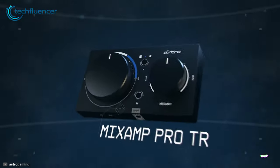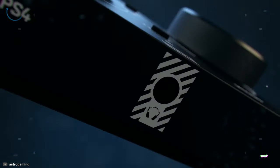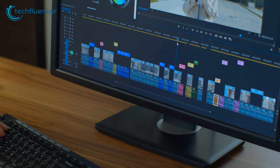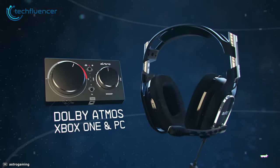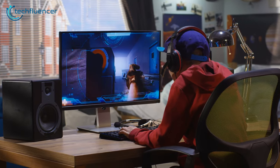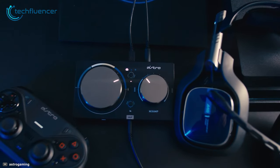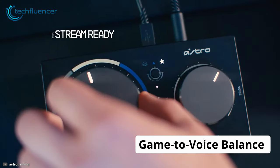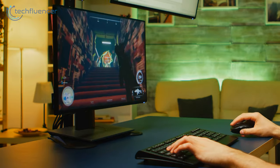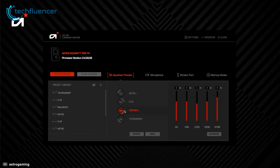Coming up at number 2, we have the MixAmp Pro TR from Astro Gaming, a premium streaming audio solution for professional gamers and content creators. The MixAmp Pro TR has Dolby electronic sound processing that delivers high-quality game and voice sound without lag or interruption. This card's easy-to-use controls let you quickly adjust game-to-voice balance settings, determining when game sounds and voice chat are heard. The Astro Command Center software allows streamers to customize every input and output along with the creation of their own EQ settings.